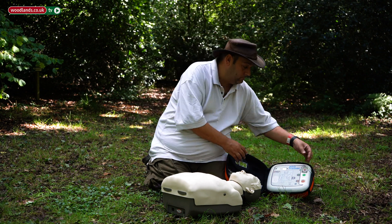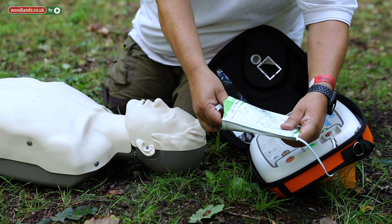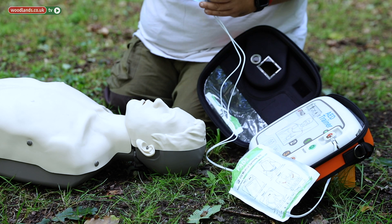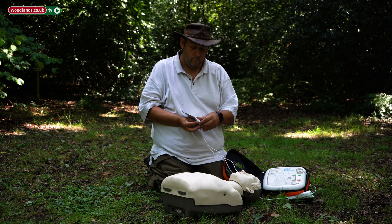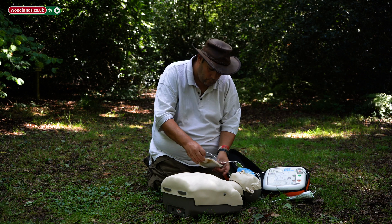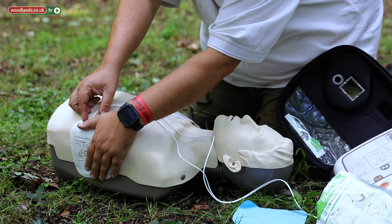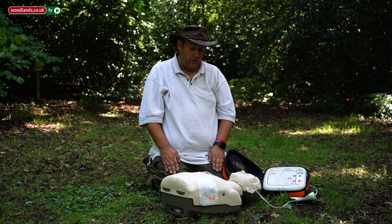[AED voice]: 'Take out the pads from the bottom of the device. Tear open the pad packaging. Look closely at the picture on each pad. Peel off the pad labeled one and stick to the bare skin of the patient exactly as shown in the picture. Peel off the pad labeled two and stick to the bare skin of the patient exactly as shown in the picture.'